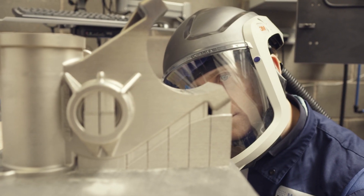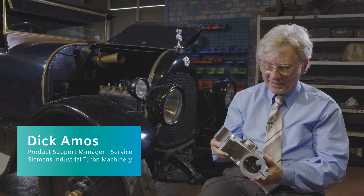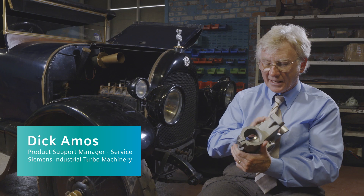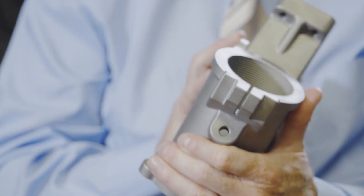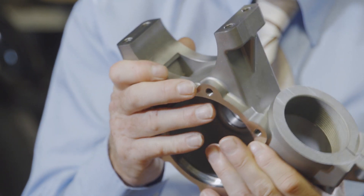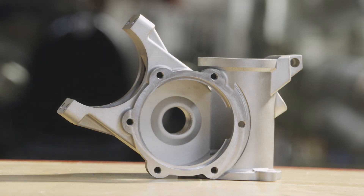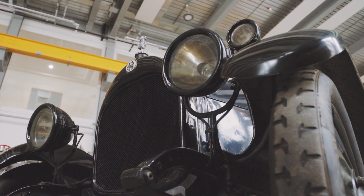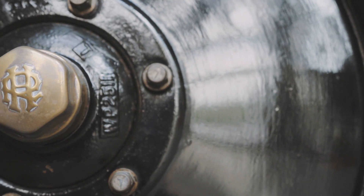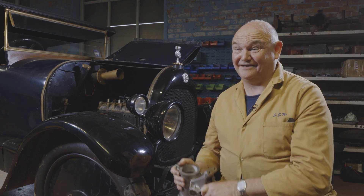To be able to knock together something like that, which was originally a casting that somebody would have absolutely painstakingly carved out by hand — what a terrific bit of kit. Engineering moves on all the time. Even between the cars built from 1920 to 1924, we can see a difference — they designed improvements, they made better parts. We've just taken it a hundred years further on.